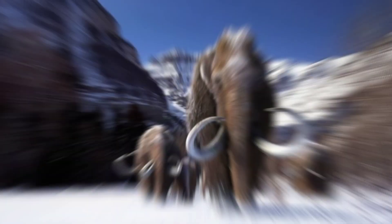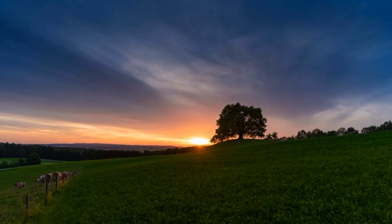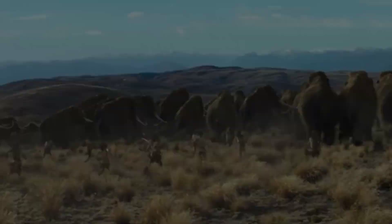The tusks, which could reach up to 16 feet in length, were also employed for defense and attracting mates during the breeding season.